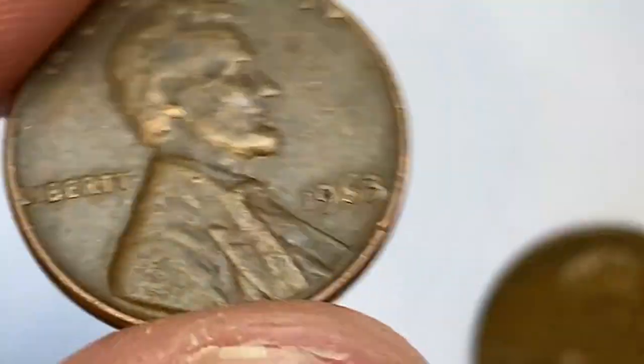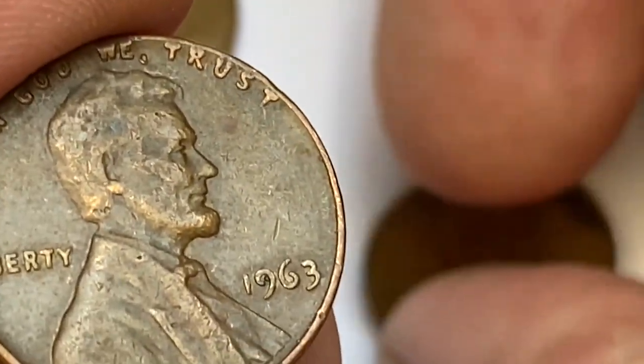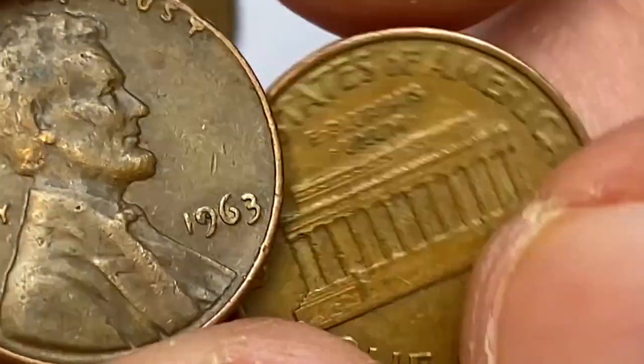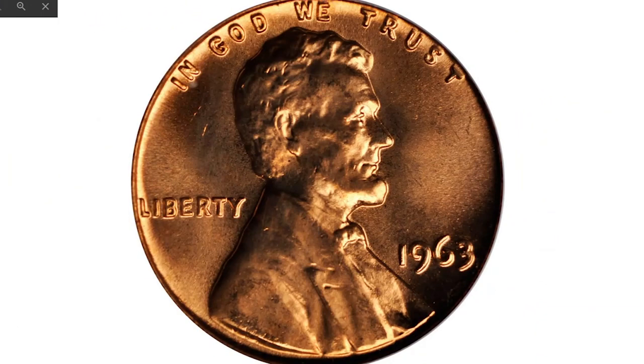Welcome back to CoinHouse. In this episode, I show you extremely valuable and highly sought after 1963 pennies. If you're new to our channel, you can make us happy by hitting the subscribe and bell buttons below this video.